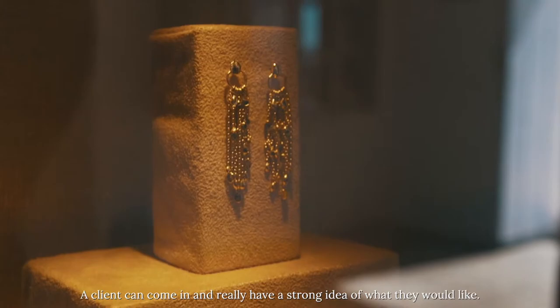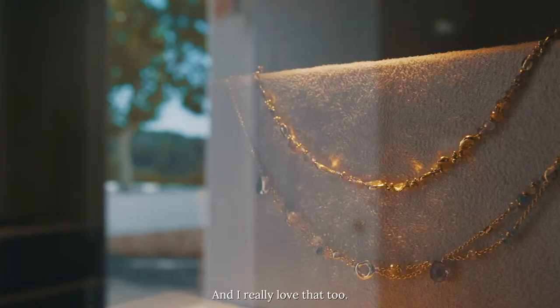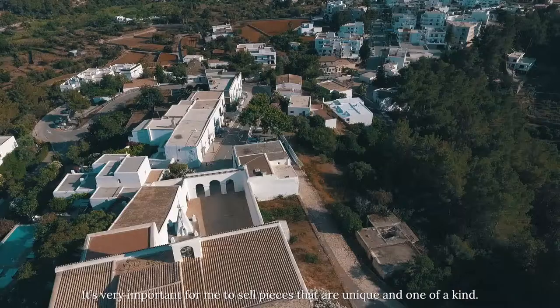A client can come in and really has a strong idea of what she would like. They love it that they've got their own piece, and I really love that too. It's very important for me to be selling pieces that are unique and one of a kind — and they truly are.